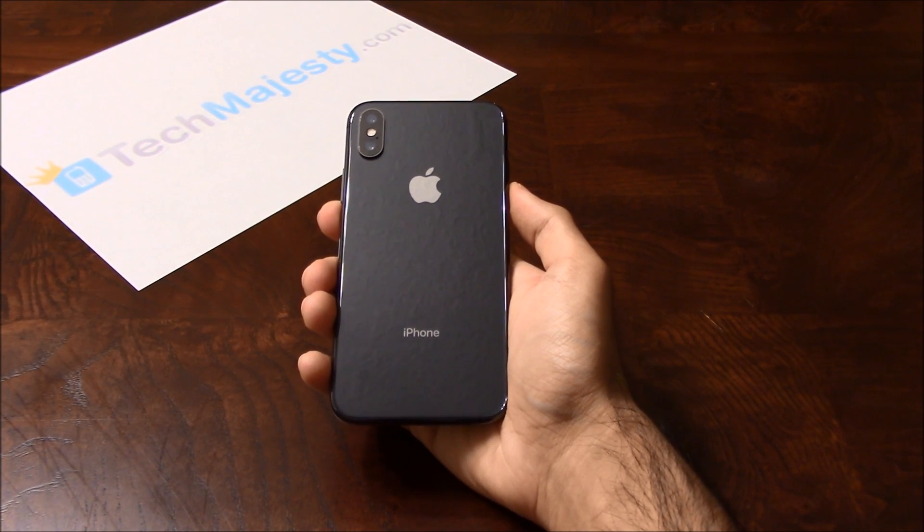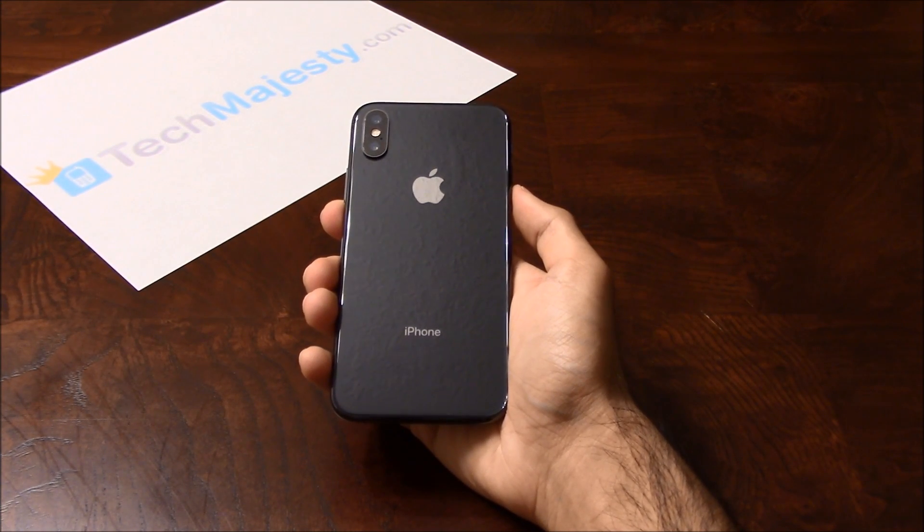Hey guys, Jonathan here from TechMajesty.com. Today I'll be showing you how to permanently remove the activation lock from any iPhone.